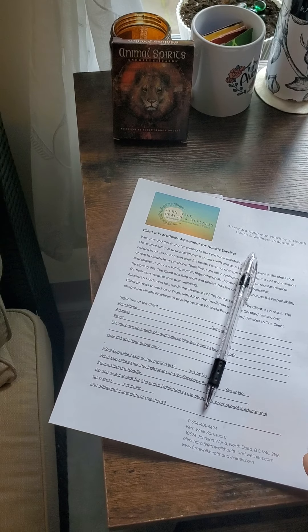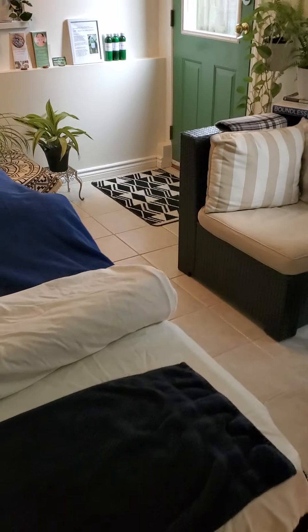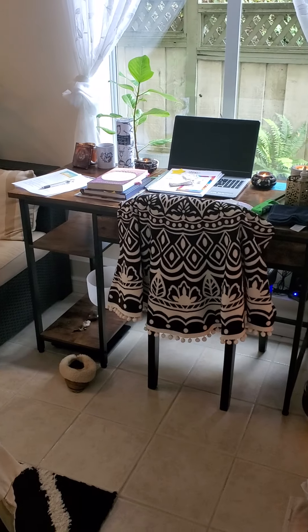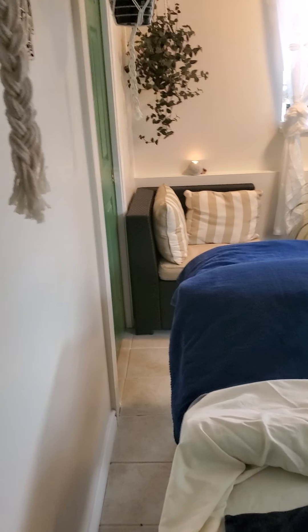I also have my CBD lotions. I've got a Cyberry 300 milligrams of CBD, and I also have a thousand milligrams CBD for major pain conditions — that one is a blackberry lavender. I did that custom by request.